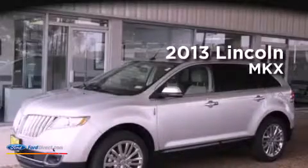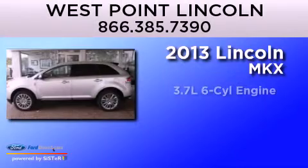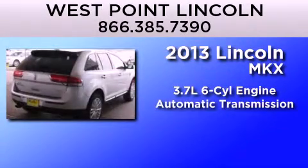This is a brand-new 2013 Lincoln MKX. It features a 3.7-liter six-cylinder engine and an automatic transmission.